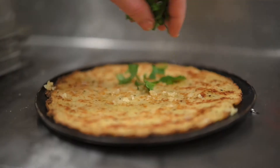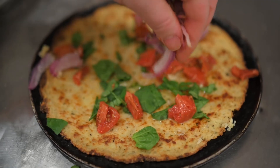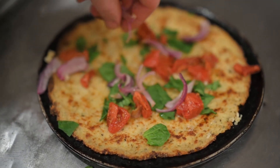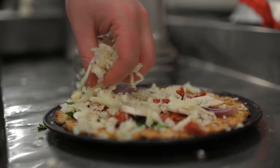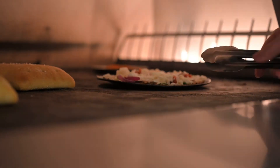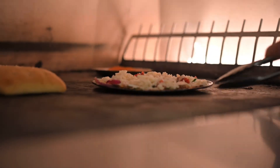We actually have something new we're trying here — it's a gluten-free pizza option. It's going to be a cauliflower crust, and then we topped it with some vegetables. You can always add a meat option if you want, whether it's pepperoni or some sausage, but we're just trying something different.